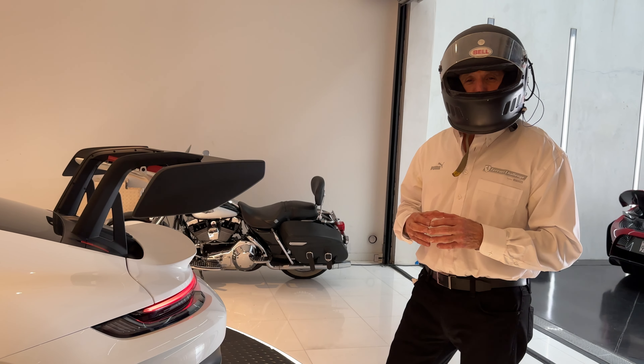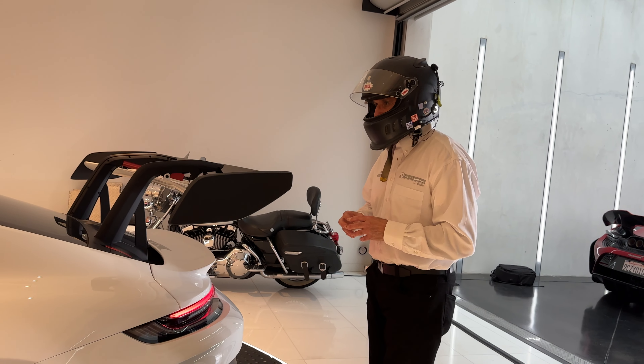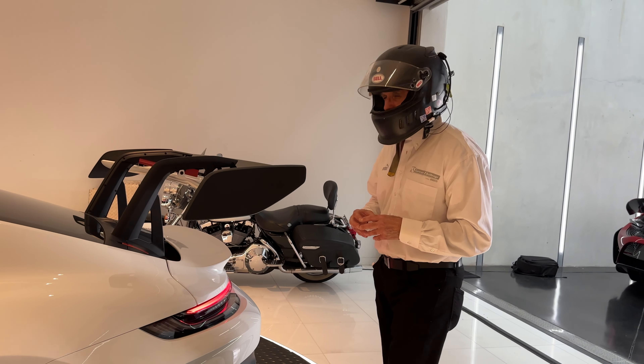So anyway, that's my quick review. I think I've covered everything. Until the next posting — au revoir, Petrolheads.